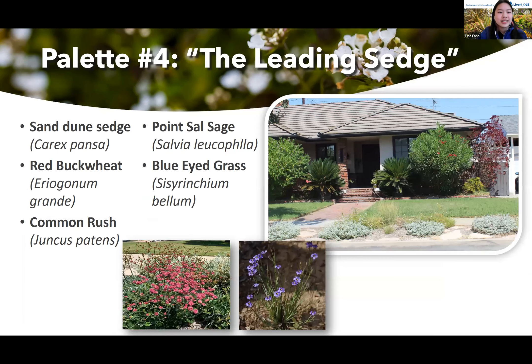Fourth is The Leading Sedge, with Sand Dune Sedge, Red Buckwheat, Common Rush, Point Sal Sage, and Blue-Eyed Grass.